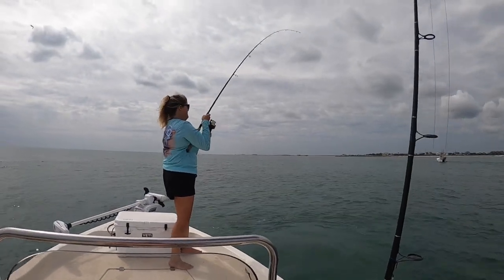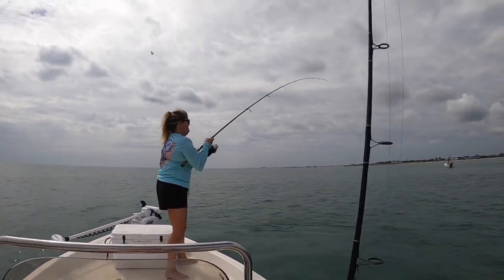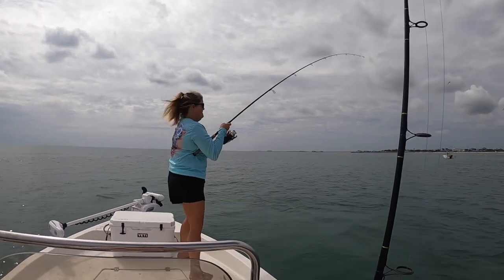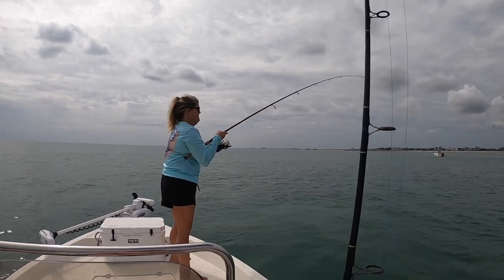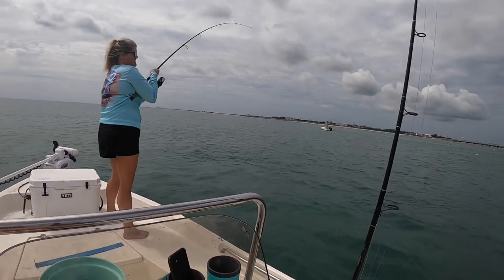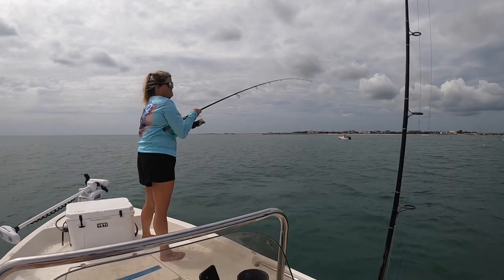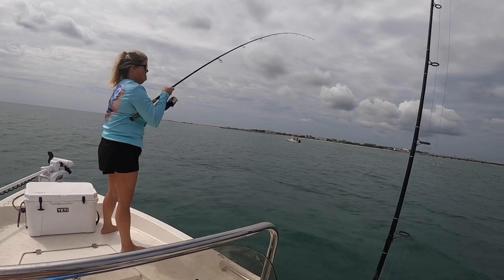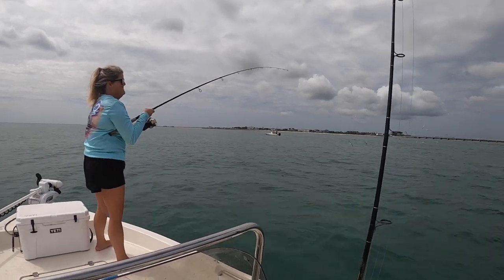She is hooked up on a big dog! Keep that line tight, babe. If you want, you could tighten that drag just like a quarter turn. Don't reel against them — pull and drag. That might be a king, I don't know what it is.